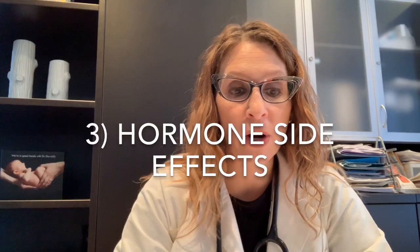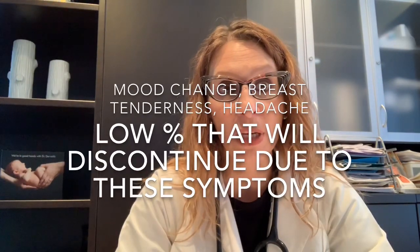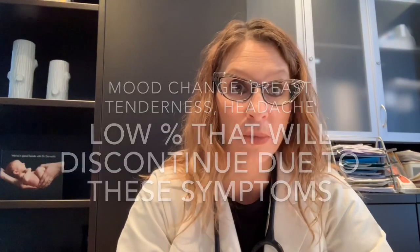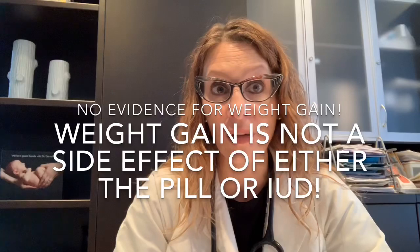The third comparison is overall hormone side effects. Overall, hormone side effects tend to be fairly low with both options, slightly lower with the levonorgestrel IUD because blood concentrations of hormone are lower. Some common side effects seen with both the pill and the levonorgestrel IUD might include mood changes, breast tenderness, and sometimes headaches, although these symptoms are not very common and only a fairly low percentage of patients need to discontinue either method because of them. There is no evidence of weight gain as a hormonal side effect with either the birth control pill or the levonorgestrel IUD.